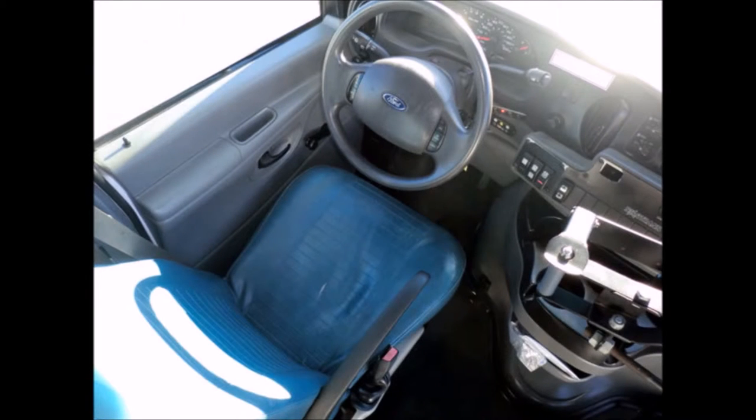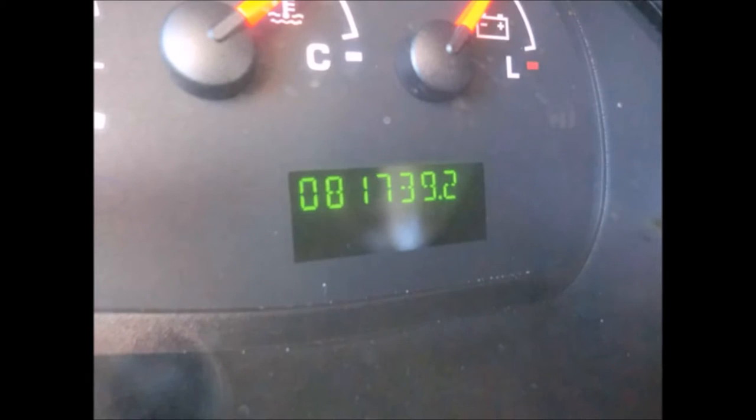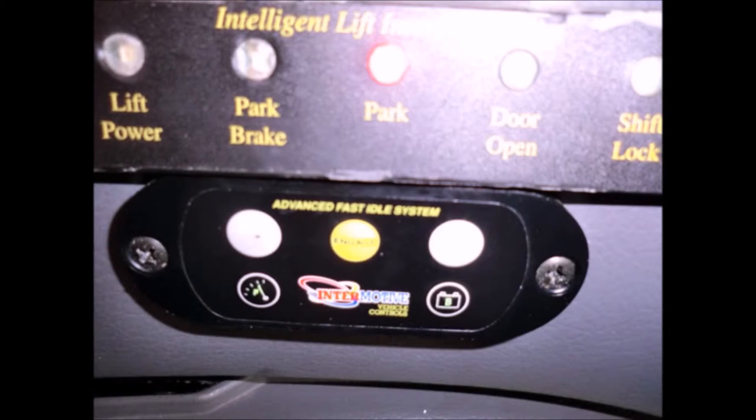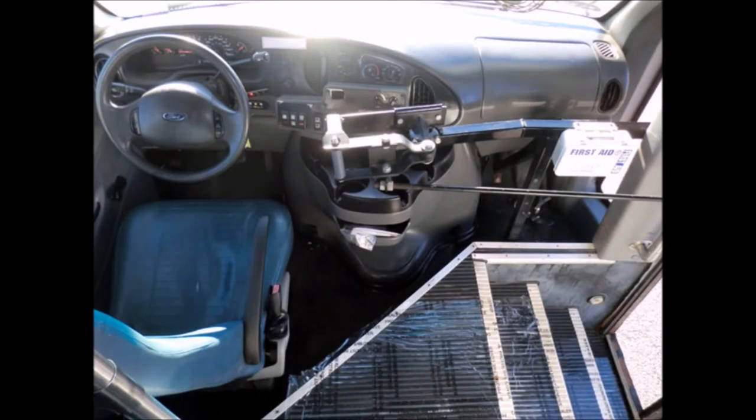The automatic transmission shifts smoothly and feels great on the road for long trips. It has 81,739 miles on it. Additional features include an AM/FM MP3 Bluetooth stereo system, advanced fast idle system, wheelchair safety interlock, and a DOT safety equipment package.